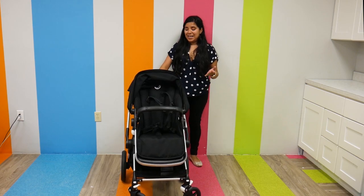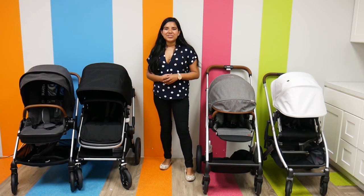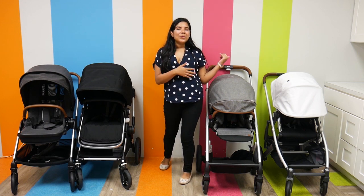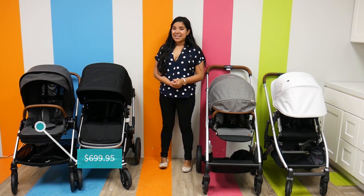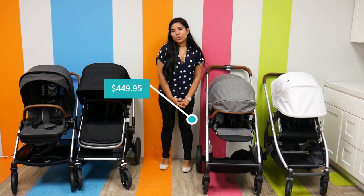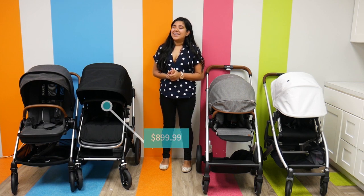The Bugaboo Lynx retails for $899.99. All of these strollers can be found right here at Pish Posh Baby. The Uppababy Cruz V2 retails for $649.99, the Nuna Triv retails for $699.95, the Cybex Valios retails for $449.95, and the Bugaboo Lynx retails for $899.99.